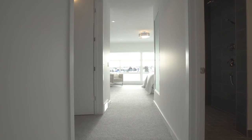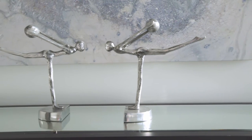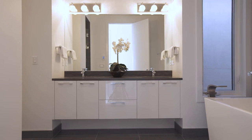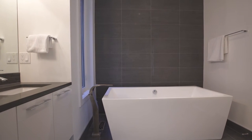This stylish retreat is spacious and bright thanks to the many windows. The custom built-in shelves in the closet keep you organised in the morning. Your spa-inspired luxury master en suite encourages relaxation even as you get ready.